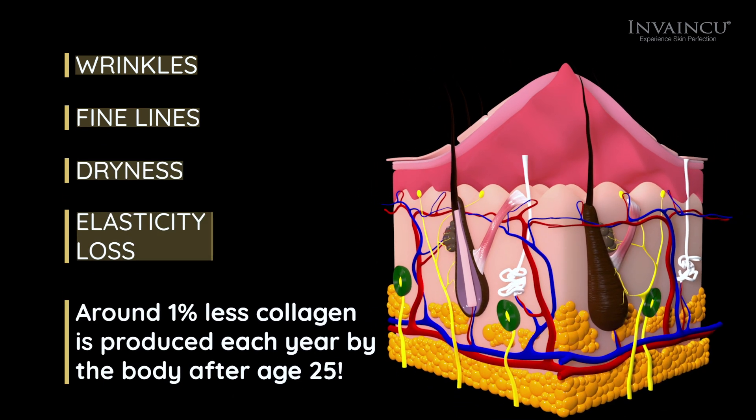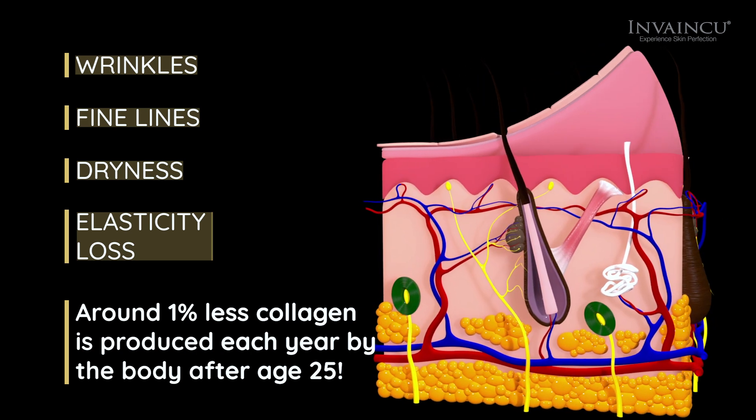Around 1% less collagen is produced each year by the body after age 25. Yet is there a way that we can defy the laws of aging skin?